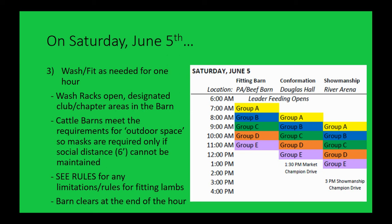You'll have a designated club/chapter area in the barn where you could have put your fitting stand the night before — it can be chained up. The cattle barn is an outdoor space because of how open it is, so masks are only required there if social distance cannot be maintained. If three kids are all working on a lamb in close quarters, or a leader and a student are close together, follow the rules. But when outdoors and social distance can be maintained, masks are not required for 4-H and our county schools right now.